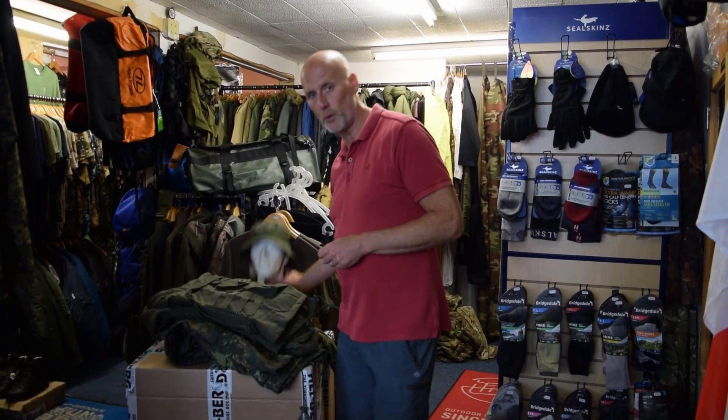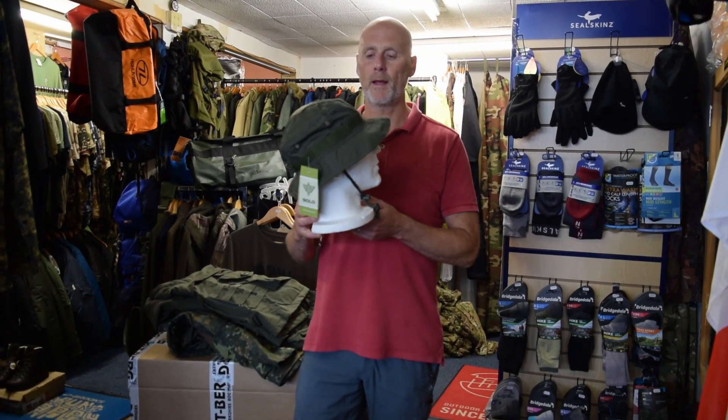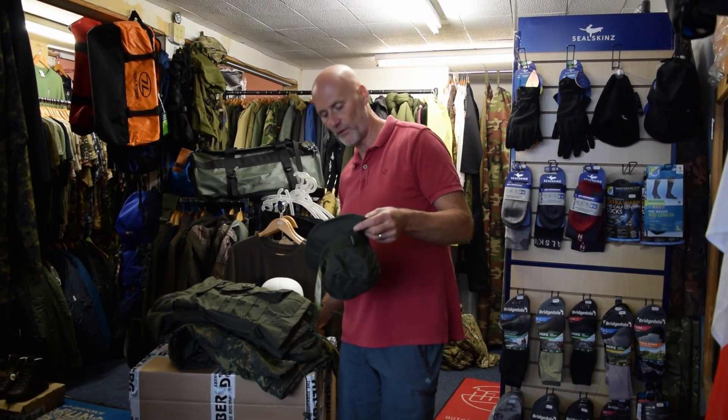There's three new products just come in for Solo. We've just done the new boonie hat in olive green — the ATP boonie hat, now available in olive green. It's lined and it's got the little sweatband across the forehead. So that's the boonie hat.